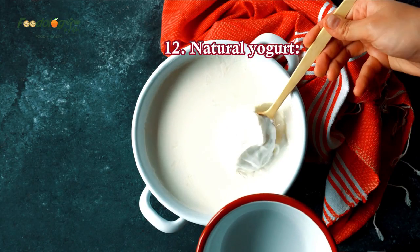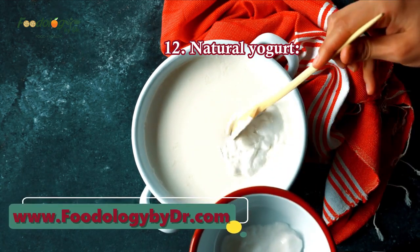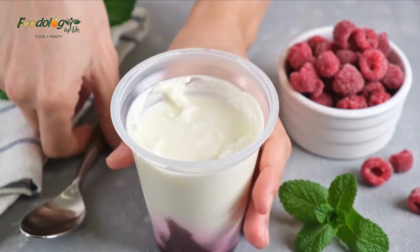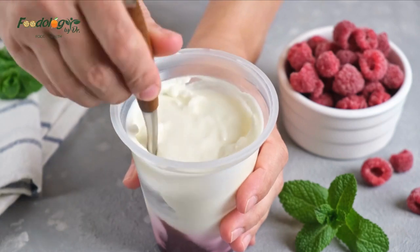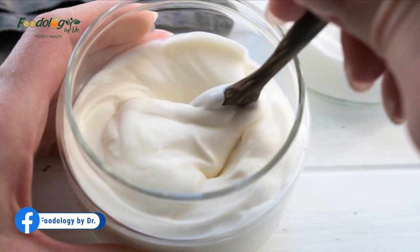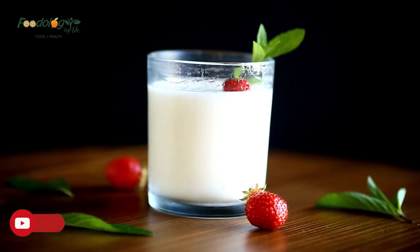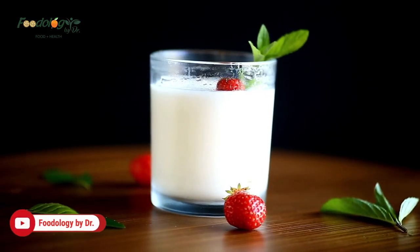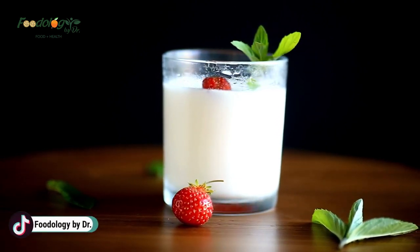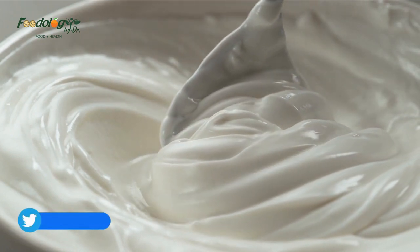12. Natural yogurt. Yogurt is fermented dairy food. A study looked at data for people with and without high blood pressure to see whether there was a link between fermented dairy products and hypertension. Participants with high blood pressure who consumed more yogurt had lower systolic blood pressure and lower arterial pressure than those who did not. To enjoy unsweetened yogurt, add one spoonful to a plate of stew or curry, mix with chopped cucumber, mint, and garlic as a side dish, use it instead of cream on fruit and desserts, or spoon it onto oatmeal, nuts, and dried fruit for breakfast.